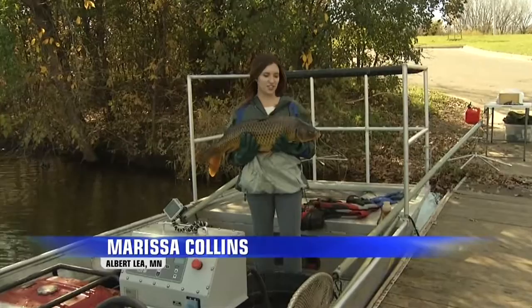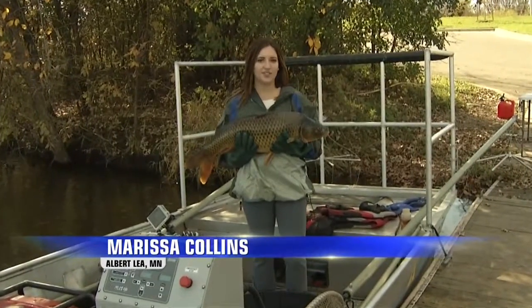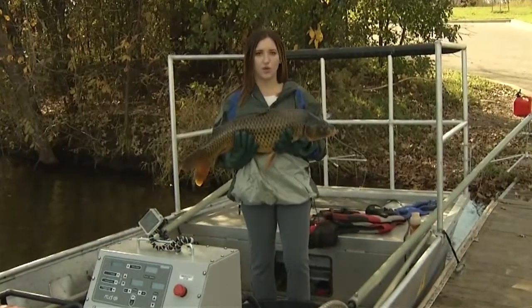The water quality in Fountain and Albert Lee Lakes has gotten better, but they have a long ways to go. City officials are hoping to get it all back to normal by tracking carp. ABC 6 News reporter Marissa Collins explains. If you can imagine the size of this carp and the number in Fountain Lake, you can see why it would have such a negative impact on the water quality.